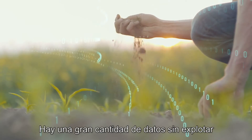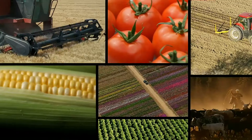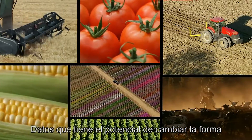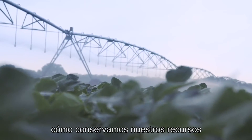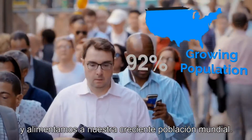There is a vast amount of untapped data below the surface of every farm — data that has the potential to change how we grow our crops and in turn, how we conserve our resources and feed our growing global population.